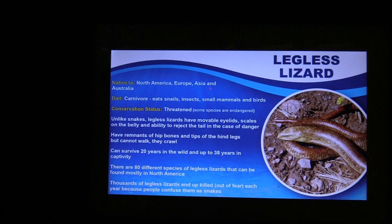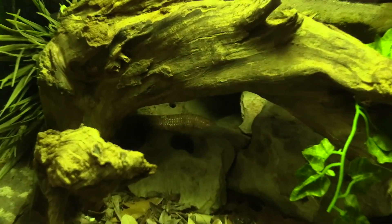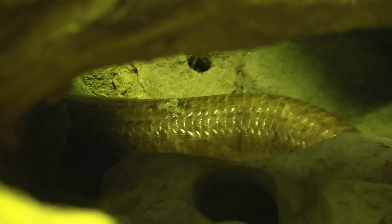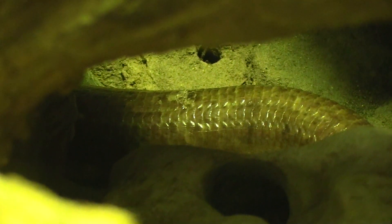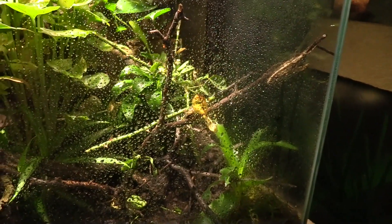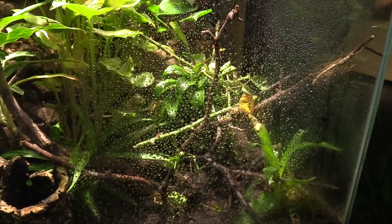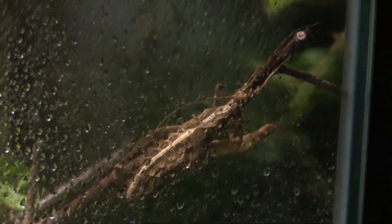It's a legless lizard — he's all the way in the back. They resemble a snake because they don't have legs and they slither like a snake, but they are in fact a lizard. We've got a Malaysian walking stick. The difficult part is determining what is the actual insect and what is a natural stick. He's actually right here — because of the mist I can't get you a better view, but you can see how well they blend in.